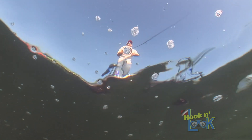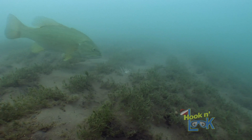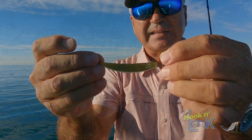When I do find fish, I typically slow down and switch to either a drop-shotted worm or a bottom-bouncing tube bait. I'd venture to say that there's been more fish caught on Lake St. Clair using these tube baits than any other artificial.